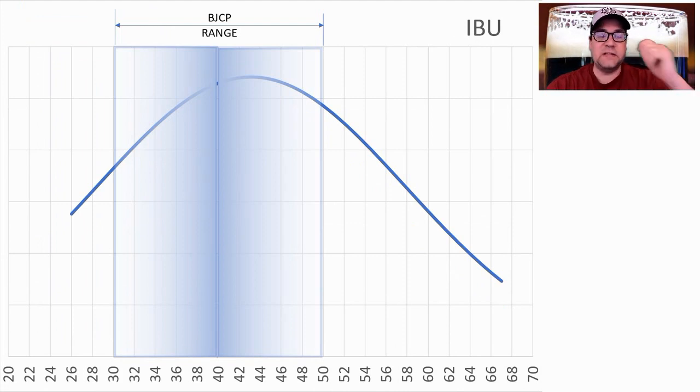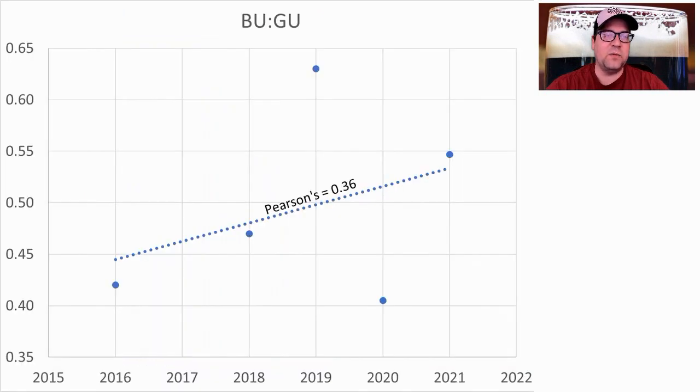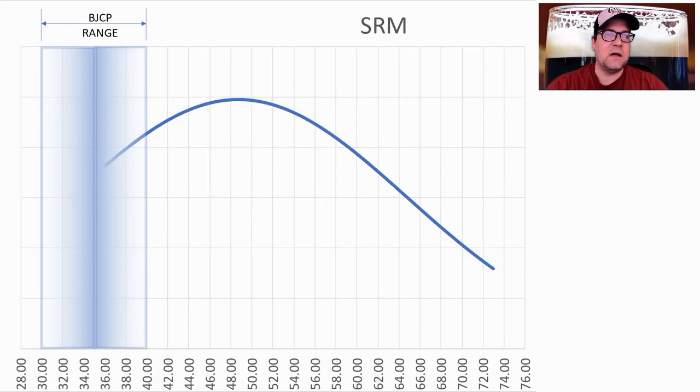IBUs are supposed to be a little hoppy — anywhere between 26 and 68. The midpoint was 43, which was the average. I'm going to be a little high, not because I'm seeing strong evolution in IBUs, but I am seeing some evolution there and in original gravity, which is driving the ratio to change. We've got a good Pearson's correlation coefficient of 0.36 driving up the BU:GU ratio, which is why I'm bumping up the hops a little bit.